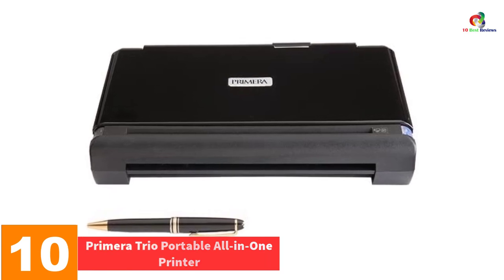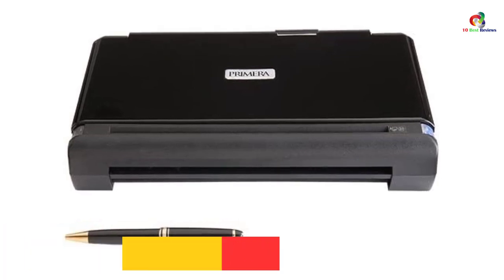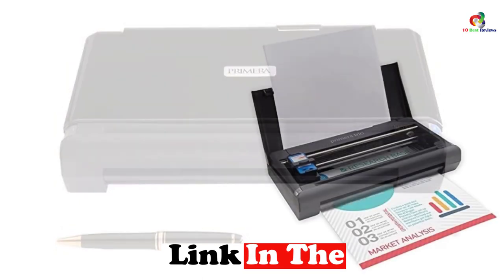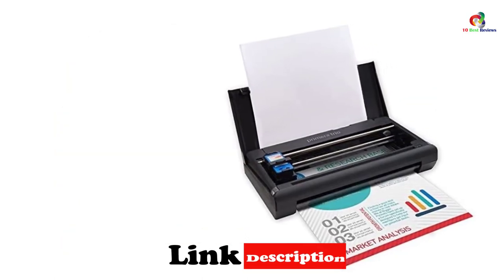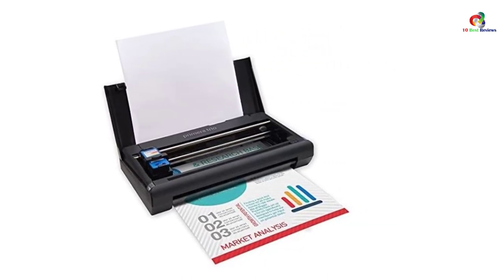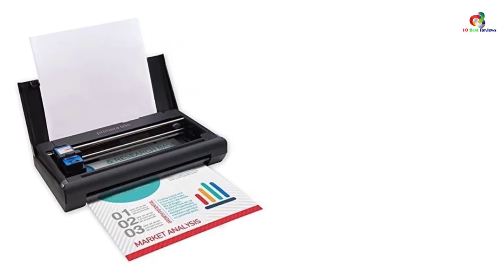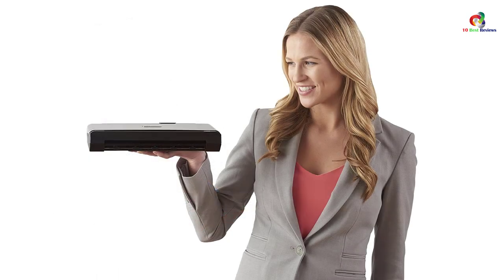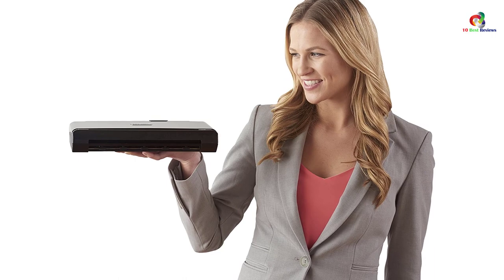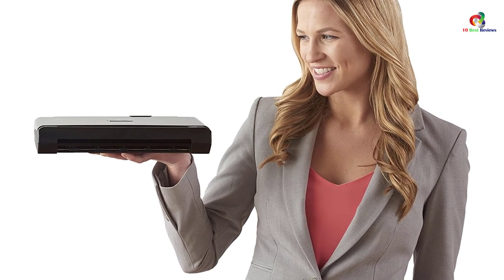Starting at number 10, we have the Primera Trio portable all-in-one printer. Weighing in at only 2.6 pounds, the Primera Trio 31001 is an excellent option for printing on the go. It can fit in your business briefcase or purse, so you'll be ready to print whenever you need to. It can also scan and copy documents, adding to the convenience of having your office on the road. This printer achieves excellent text quality for color print and in black and white, with a print resolution of up to 4800 by 1200 DPI.